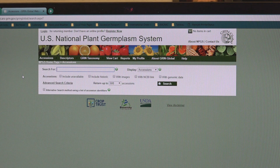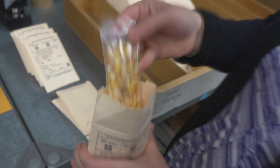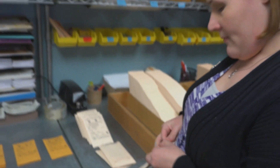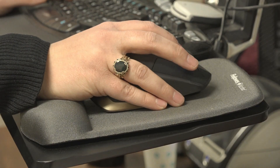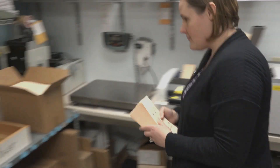You can browse our entire catalog and see what's available and submit an order via a web cart. If that order is one that falls under our distribution policy of being for a research purpose or for breeding, then I print packets to get that order to its destination.